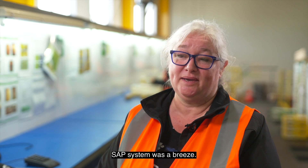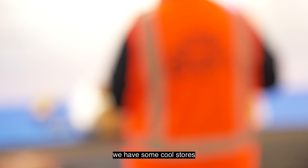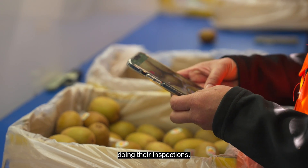Integrating Clary Fruit into our SAP system was a breeze. Clary Fruit's offline mode feature is very useful because we have some cool stores offshore that have limited internet connection, and this helps our inspectors carry on doing their inspections.